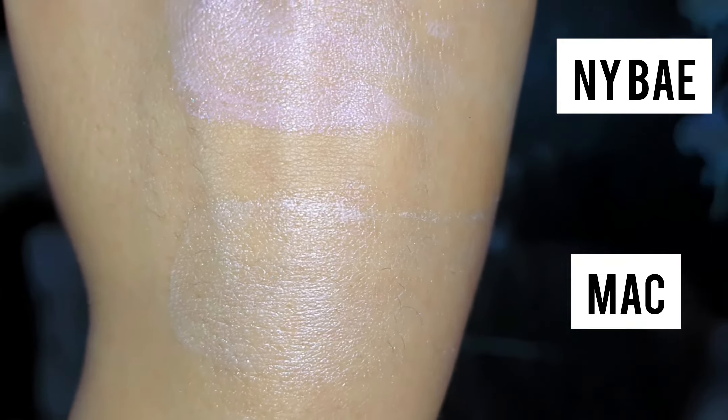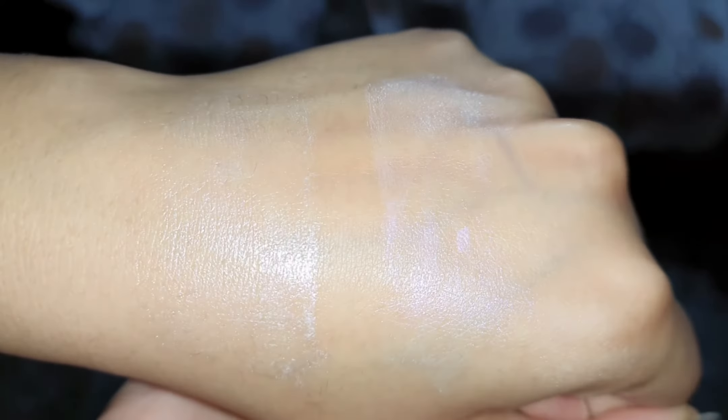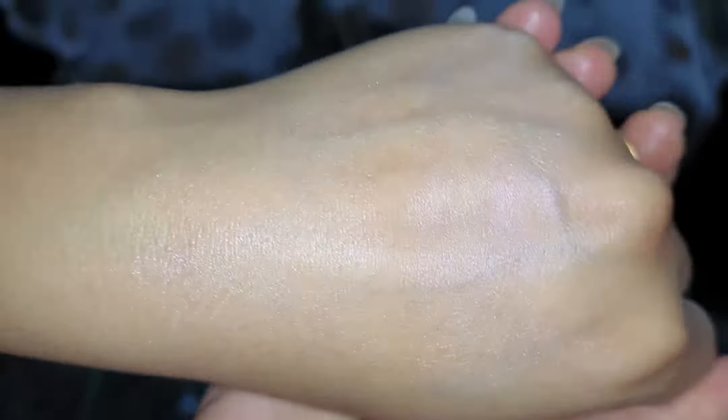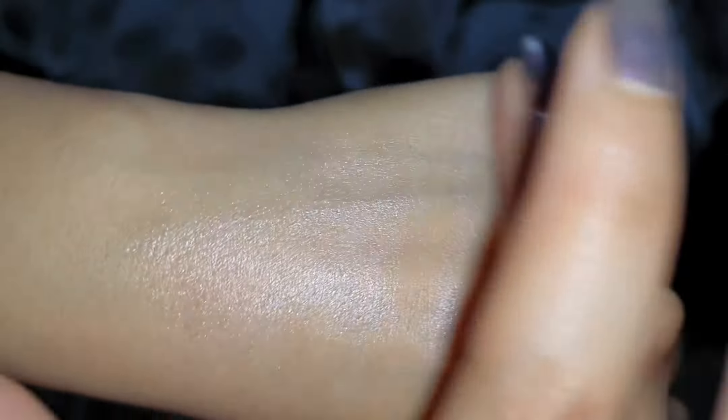The minor difference is in the consistency of both strobe creams. MAC is on the thicker side, as you will see in a moment, whereas NYB is a thinner formula.